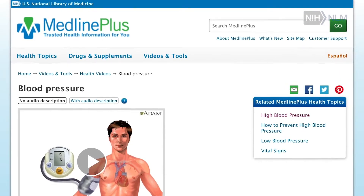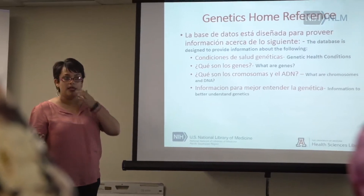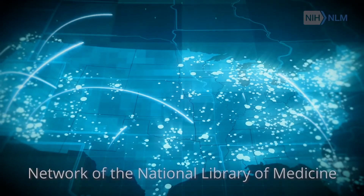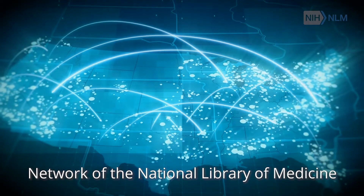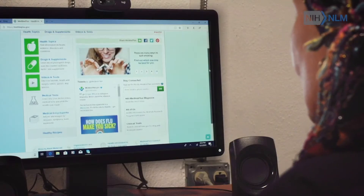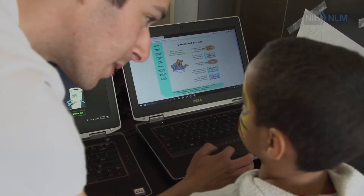Finally, we have a mission for outreach to make the National Library of Medicine's resources accessible to everyone through our 7,000 points of presence around the United States. We make sure that the resources of the National Library of Medicine are available through public libraries, through hospital libraries, and in schools and clinics.